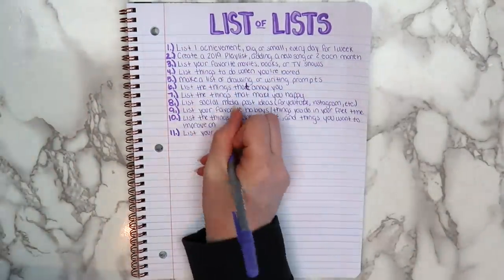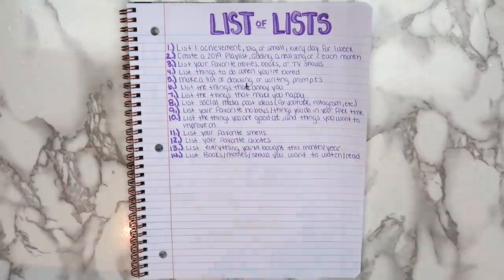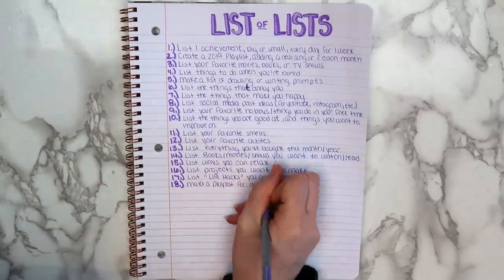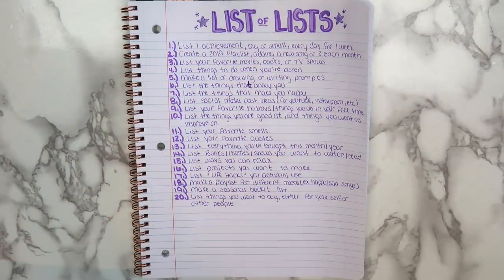I like working in a cheap, plain notebook like this because there's no pressure to make it look nice like there is when working in a sketchbook. A lot of people are getting towards the end of the school year, and all of the ideas in this video and my other notebook videos can be used to fill up the rest of those empty school notebooks. Some of my favorites are to create a 2019 playlist adding a new song or two each month, to list social media post ideas for YouTube, Instagram, etc., and to list books, movies, or shows that you want to watch or read, and projects that you want to make. Let me know which one of these ideas was your favorite.